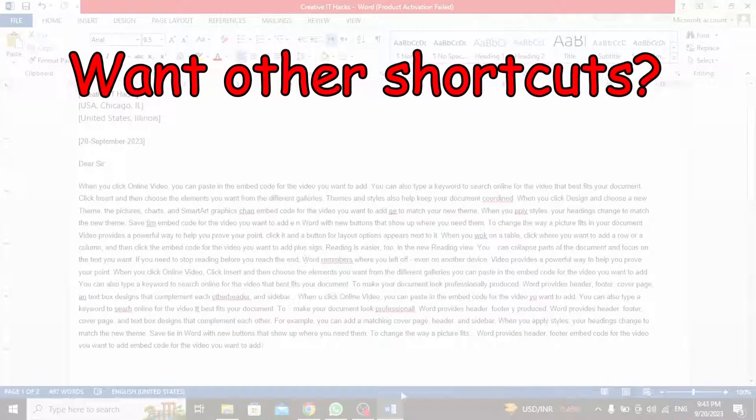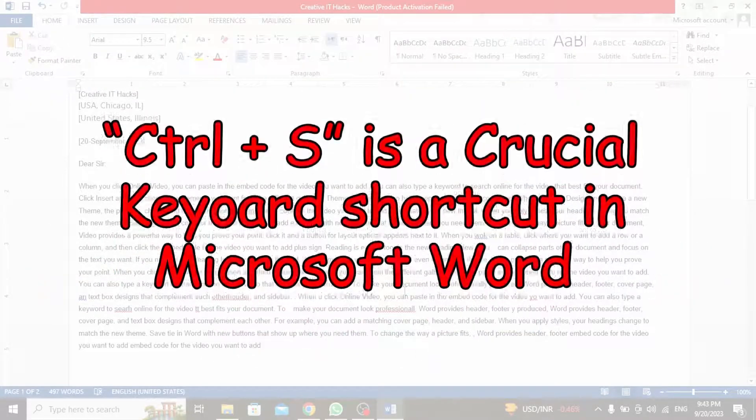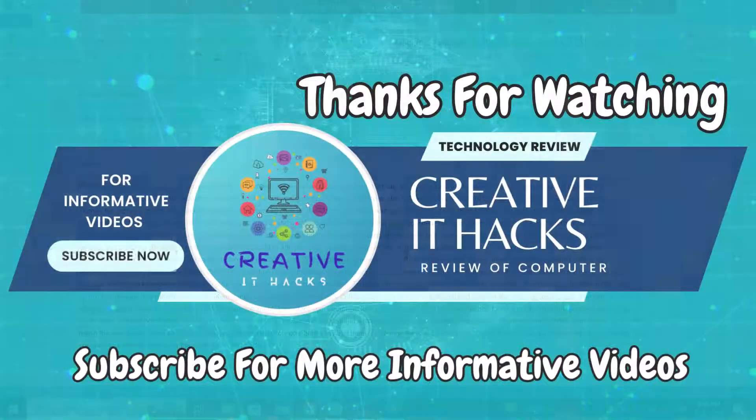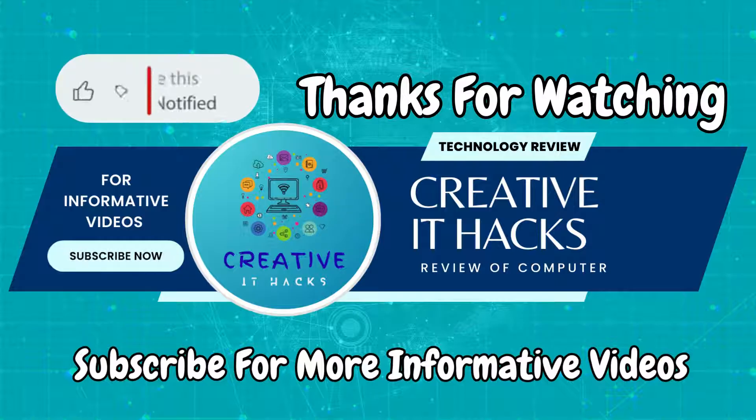Got other favorite shortcuts? Share them below. Let's make tech life easier for everyone. Ctrl+S is a crucial keyboard shortcut in Microsoft Word. Thanks for watching. If you are new to my YouTube channel, don't forget to hit that subscribe button and ring the bell so you never miss an update.